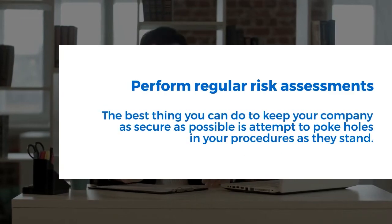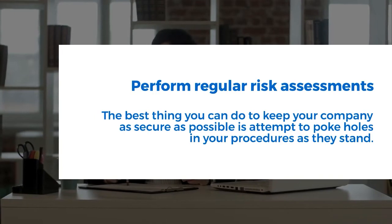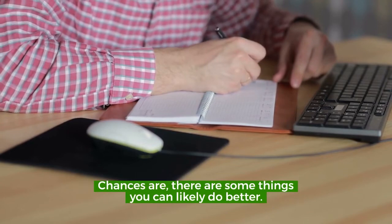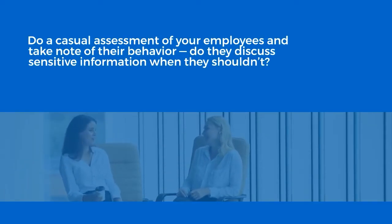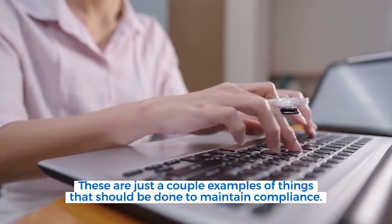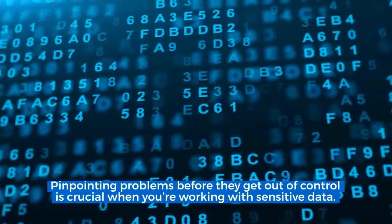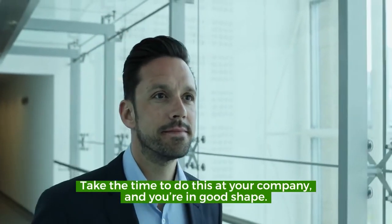Perform regular risk assessments. The best thing you can do to keep your company as secure as possible is to attempt to poke holes in your procedures as they stand. Do a casual assessment of your employees and take note of their behavior. Do they discuss sensitive information when they shouldn't? Do they lock their computer when they get up from their workstation? Pinpointing problems before they get out of control is crucial when working with sensitive data.